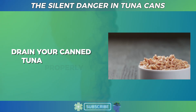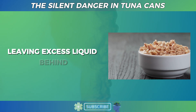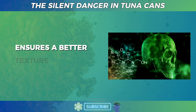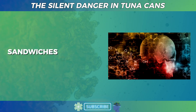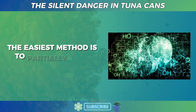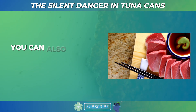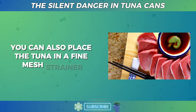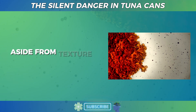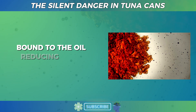Here's a practical tip: drain your canned tuna properly. Many people simply open the can and scoop out the tuna, leaving excess liquid behind. Whether your tuna is packed in water or oil, draining it well ensures a better texture for your salads, sandwiches, or pasta dishes. The easiest method is to partially open the can, press the lid firmly against the tuna, and tilt it over the sink to drain. You can also use a fine mesh strainer and press with a fork. Aside from texture, draining oil-packed tuna helps discard some of the heavy metals bound to the oil, reducing your exposure slightly.